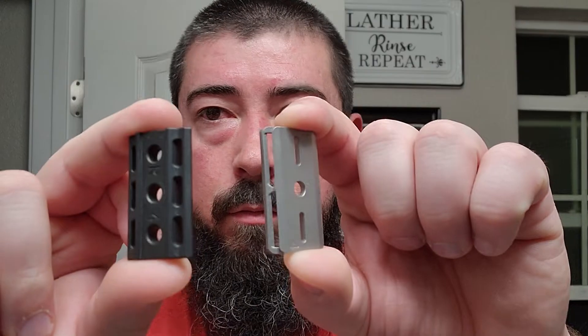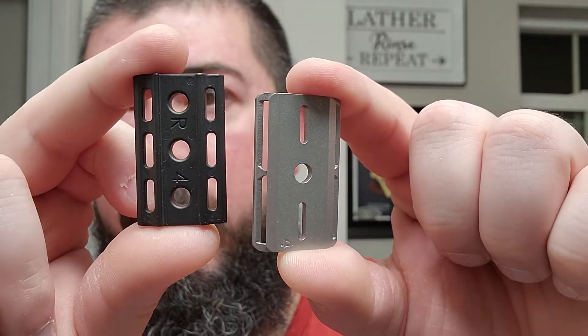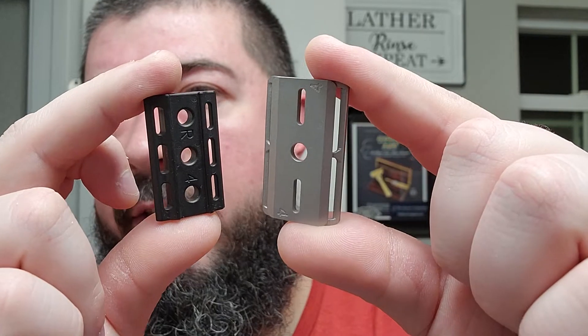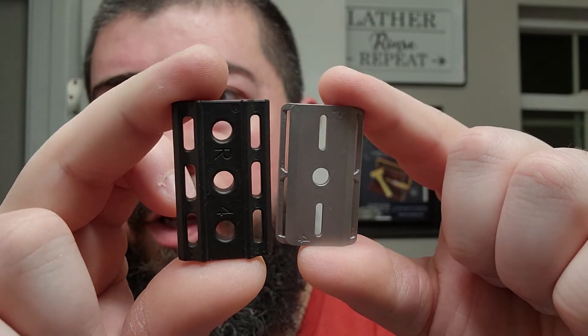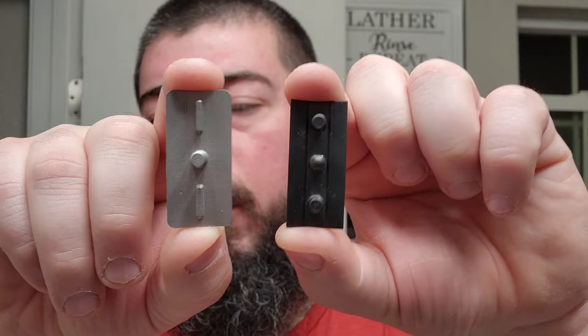When it comes to the lather channels, both have very large lather channels that will no doubt get the job done and let lather pass through. The Blackland has a one-screw and two-post configuration, and the Rockwell has a three-post configuration. Both of them get the job done. You can see the top cap counterparts there — let's go ahead and get these loaded up.